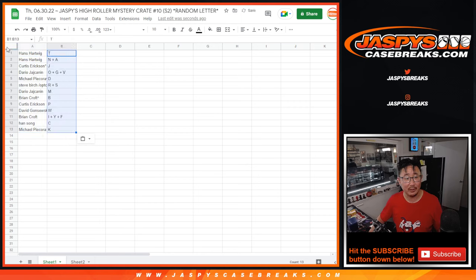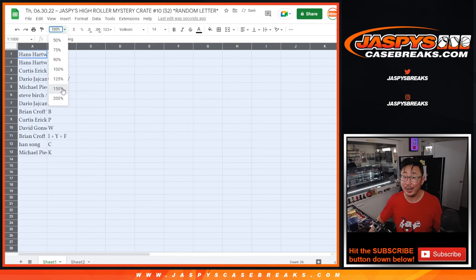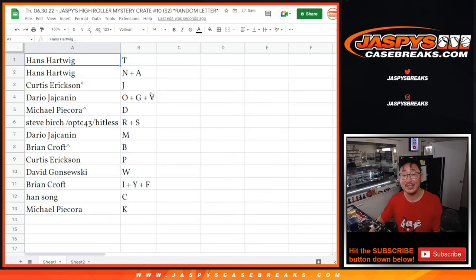Logan was mentioning Cristiano Ronaldo still in the crate — I haven't been keeping track of the sell sheet, so trade at your own risk. Hans with T, Hans with N-A — T-N-A. Curtis with J. Dario with O-G-V. Michael with D with the extra spot you won. Steve with the Hitless spot from the previous break — R-S. Dario M. Brian B with the extra spot you won. Curtis with P. David with W. Brian I-Y-F. Han with C. And Michael with K.